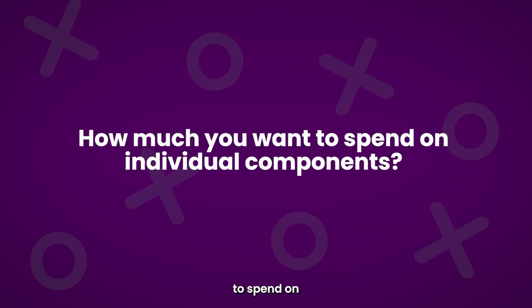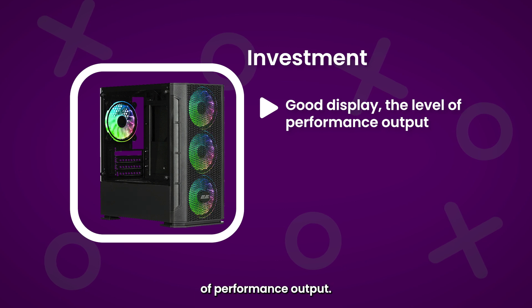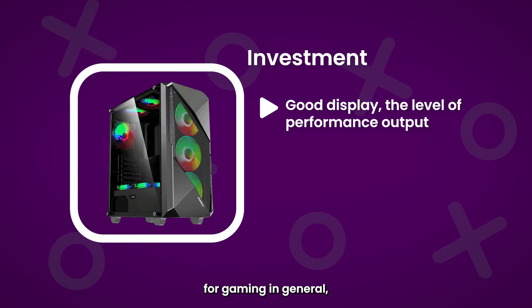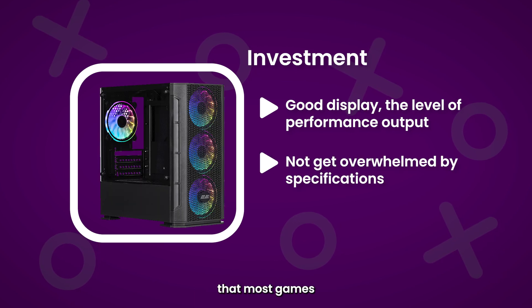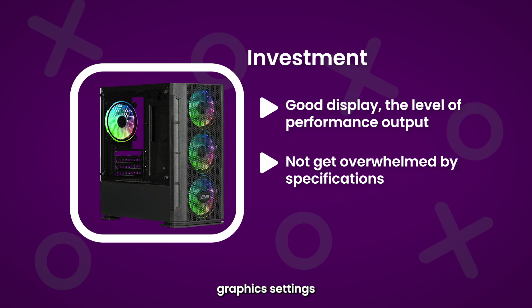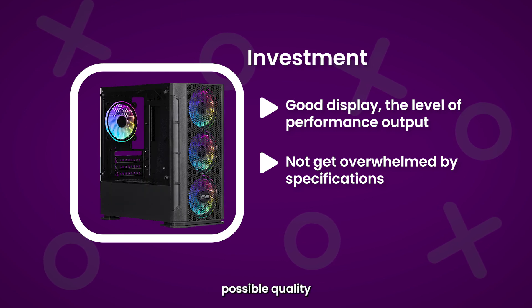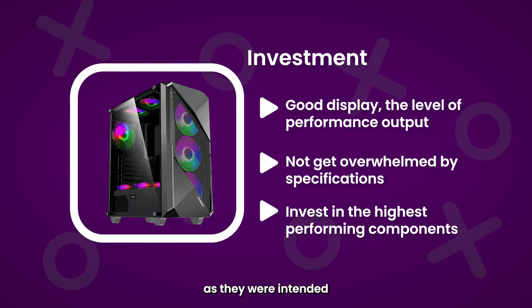How much you want to spend on individual components, the housing to fit them all, and a good display will dictate the level of power and performance. While it's difficult to determine the perfect specifications for gaming in general, it's important not to get overwhelmed by specifications too much, and remember that most games can perform on medium graphics settings on a moderately priced pre-built PC. If you're an avid gamer though, and your goal is to experience the game at its best possible quality, then it's always good to invest in the highest performing components to truly experience games as they were intended by the developers.